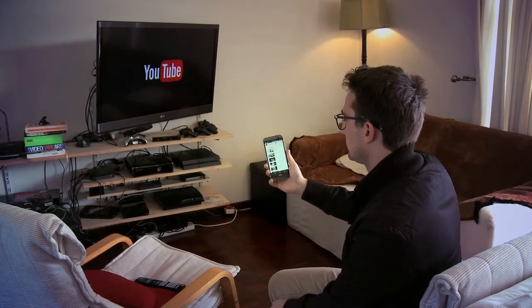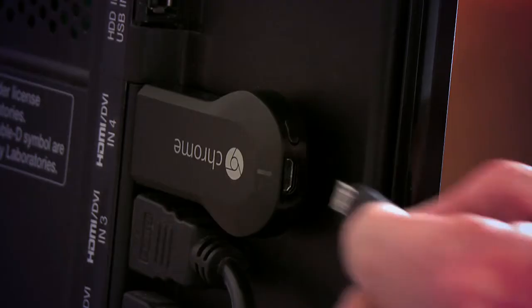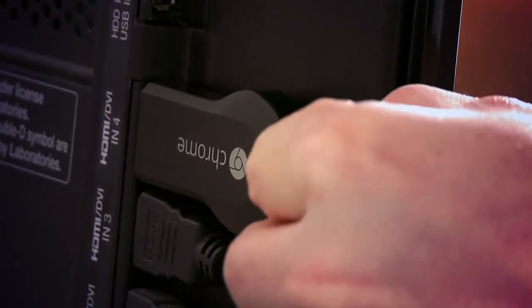Now they want that content on your TV and Chromecast is their solution. It's a dongle that fits into your HDMI slot in your TV, but unfortunately needs to be powered through a USB port.